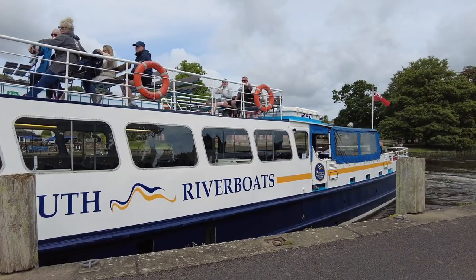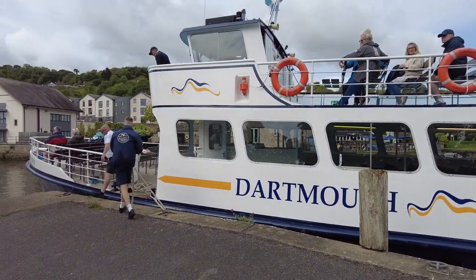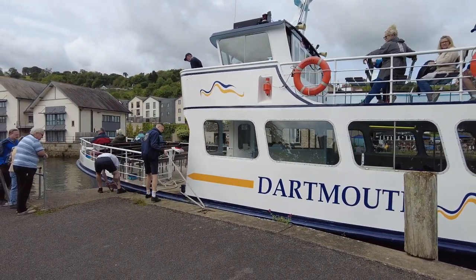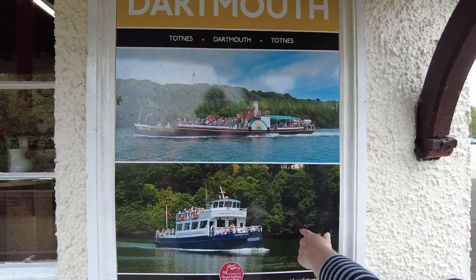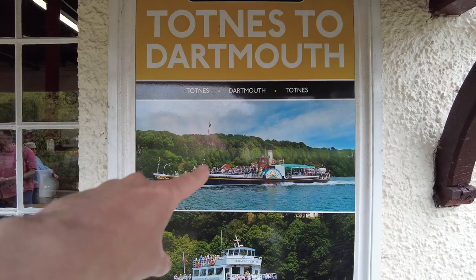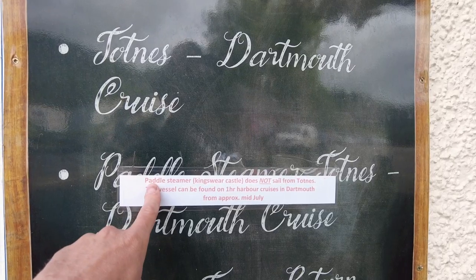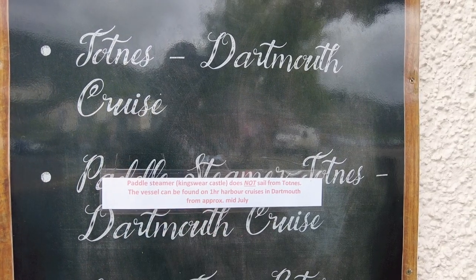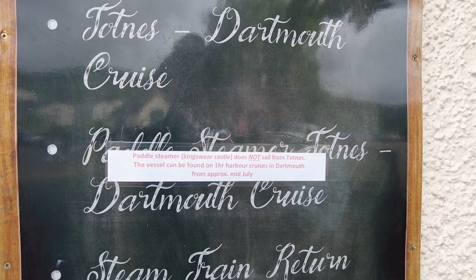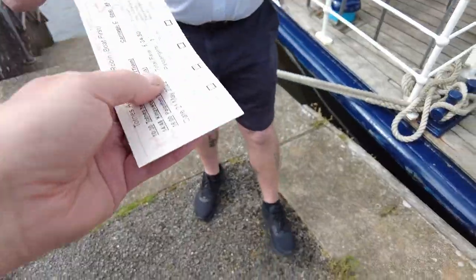I thought it was a steamboat — it doesn't sound like a steamboat to me. So we've got the cheap one, and that's the most expensive one I imagine. This paddle steamer does not sail from Totnes, which is a big shame, but that'll do. That's classy — excellent!